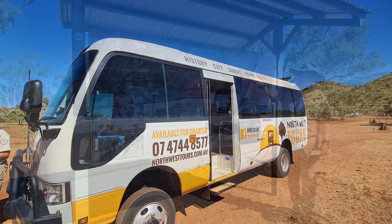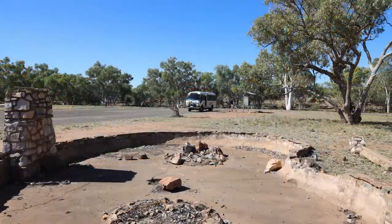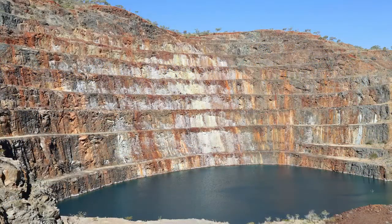Step on board the old Mary Kathleen uranium mine tour with Northwest Tours and explore the deserted town of Mary Kathleen and the nearby uranium mine that started production back in 1981.